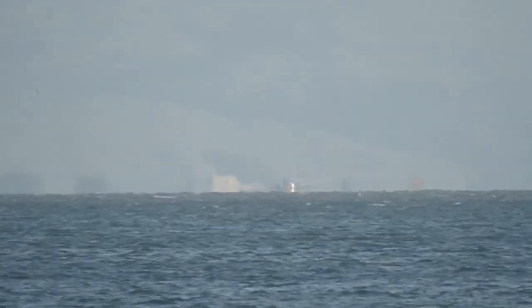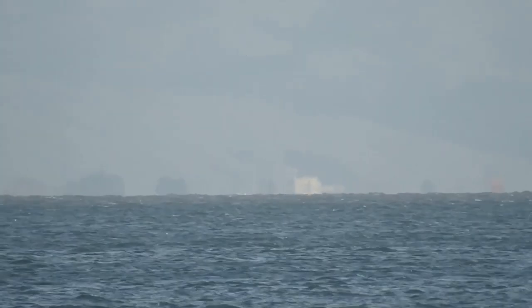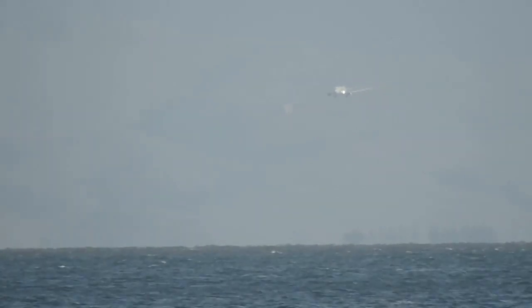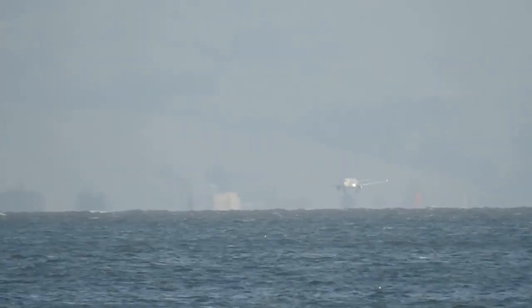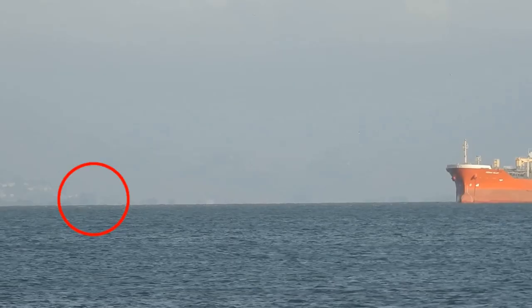Here's another plane landing. Again, it disappears — or most of it disappears — below the horizon of the water, but we can still see the vertical stabilizer. You can also see the vertical stabilizers of other aircraft moving around on the runways and taxiways of the airport, like on the left of this image.